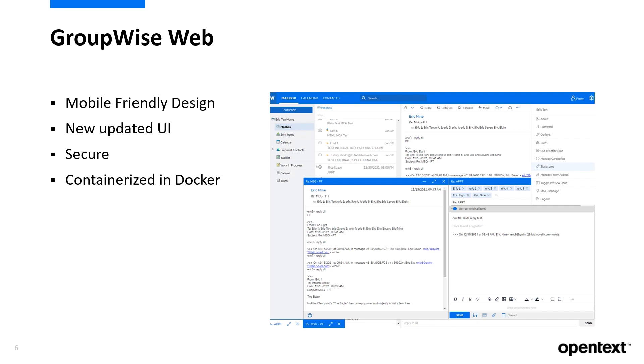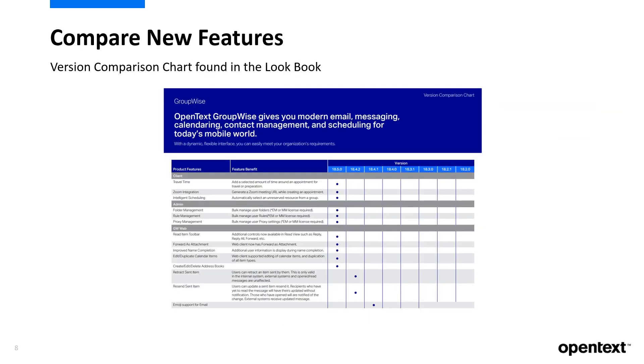And if you're on maintenance, you get these upgrades at no additional cost. For a complete list of the major new features that would benefit you in an upgrade of GroupWise, I encourage you to look at the version comparison chart found in our lookbook. This is a great way to visually see what features you'll get compared to versions released over the last few years.